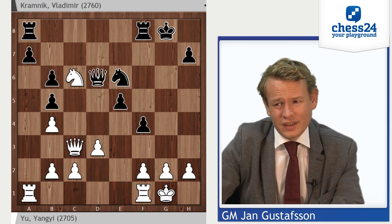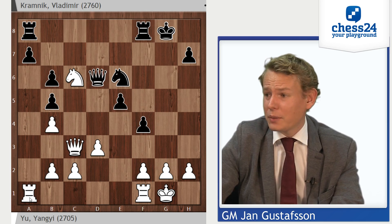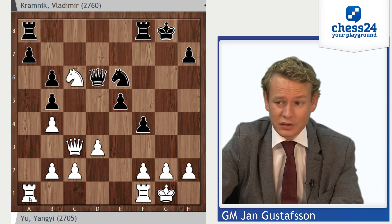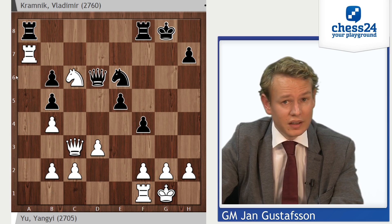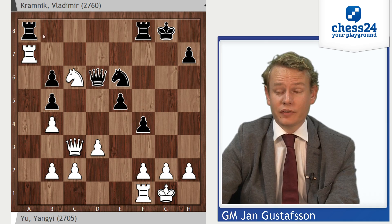Instead Kramnik tried queen d6, but losing another move is another indicator that something has gone slightly wrong. Yu Yangyi — I've been very impressed with his play here. The moves aren't difficult, but judging that it all holds together, I believe that is difficult. He just plays rook takes a7 cold-bloodedly, keeps collecting pawns. Very impressive stuff. And once again the pin doesn't work, because Rc8 now runs into Ne7 with a little knight fork.